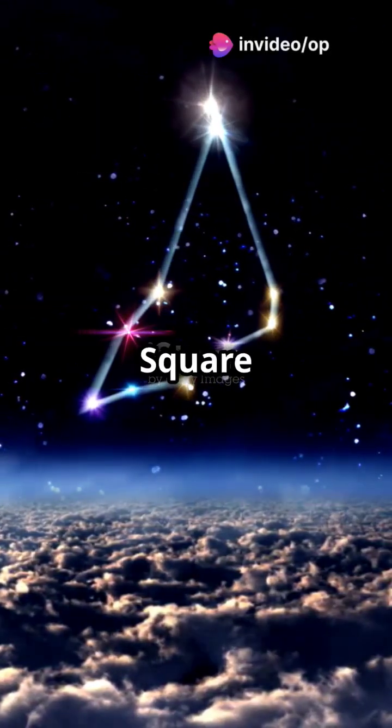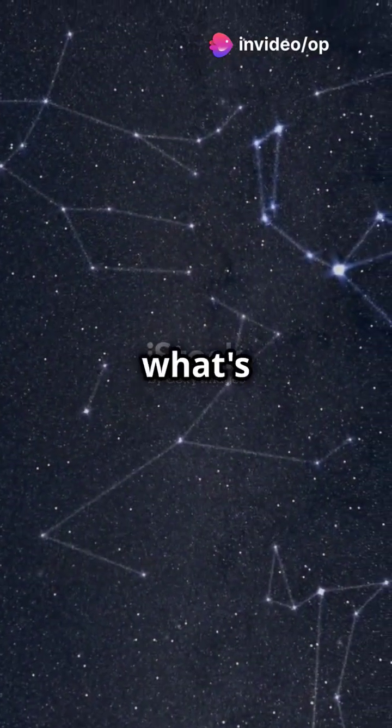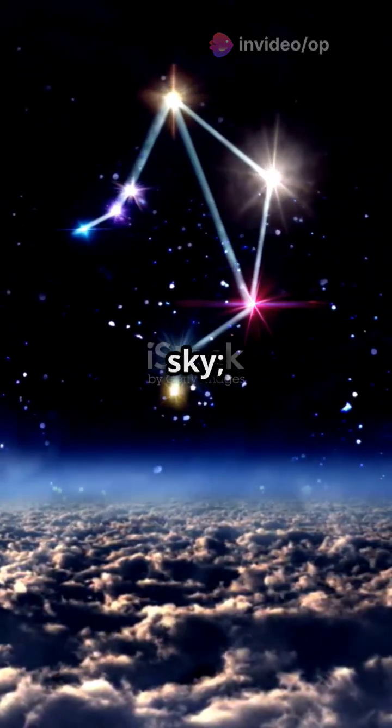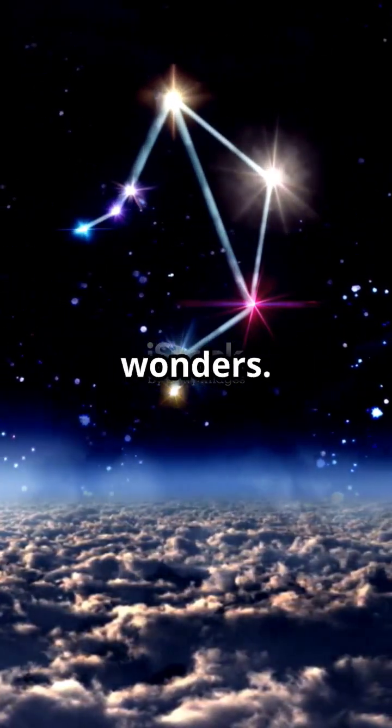Exposing the secrets in the Great Square of Pegasus — you won't believe what's hidden in plain sight. This constellation isn't just a pretty shape in the sky; it's a treasure trove of astronomical wonders.